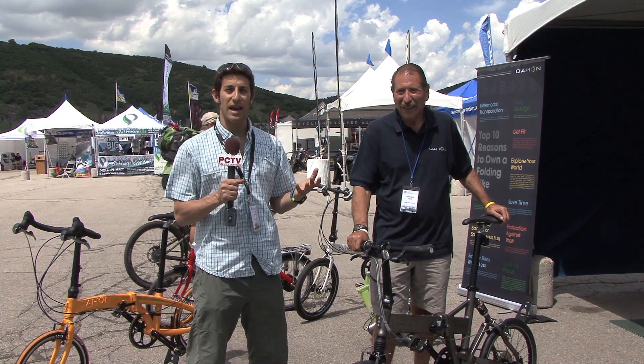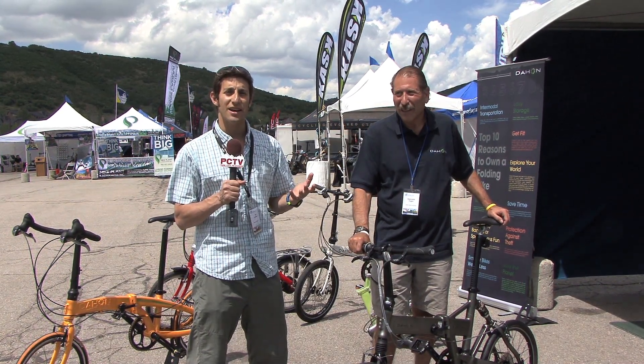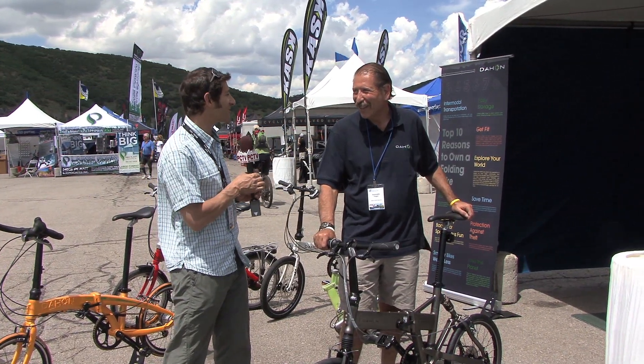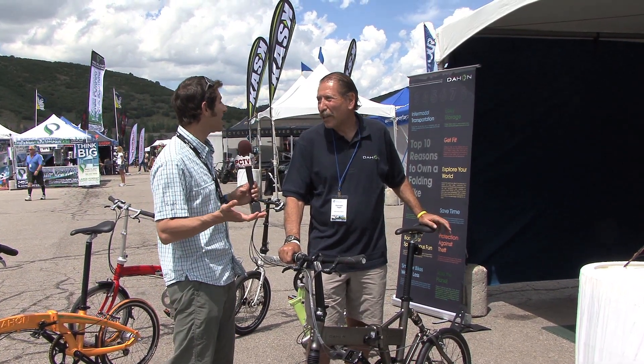If you like to ride your bike everywhere but hate it when you have to travel and leave your pride and joy behind, the folks at DeHaan have a solution for you — the folding bicycle. DeHaan has really been the leader, the innovator, the pioneer in folding bikes.